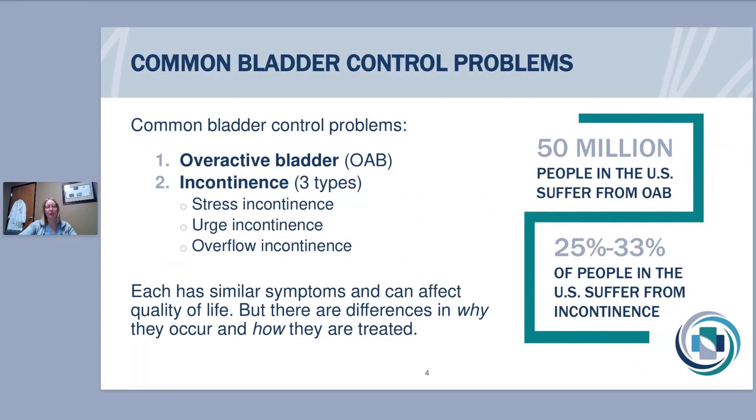Some of the most common problems people can have regarding the bladder are overactive bladder and incontinence. There are three types of incontinence which we'll go into in more detail, but the main thing to know is these are very common and can happen to anybody. Over 50 million people in the United States suffer from overactive bladder, and about 25 to 33 percent also suffer from incontinence — which is a leakage of urine. The conditions are similar in that they all cause leakage of urine, but there are differences in why they occur and how they're treated.